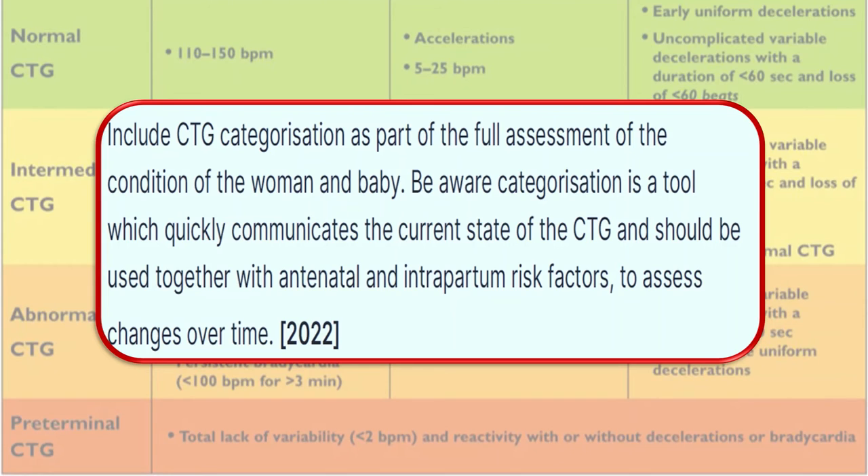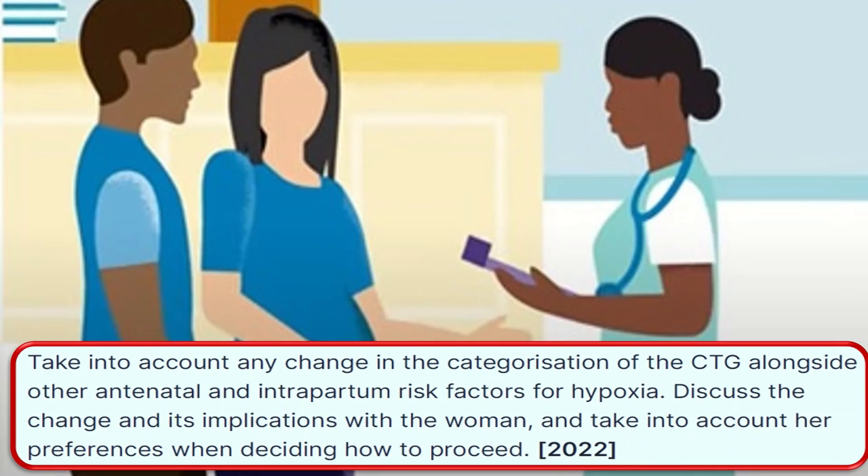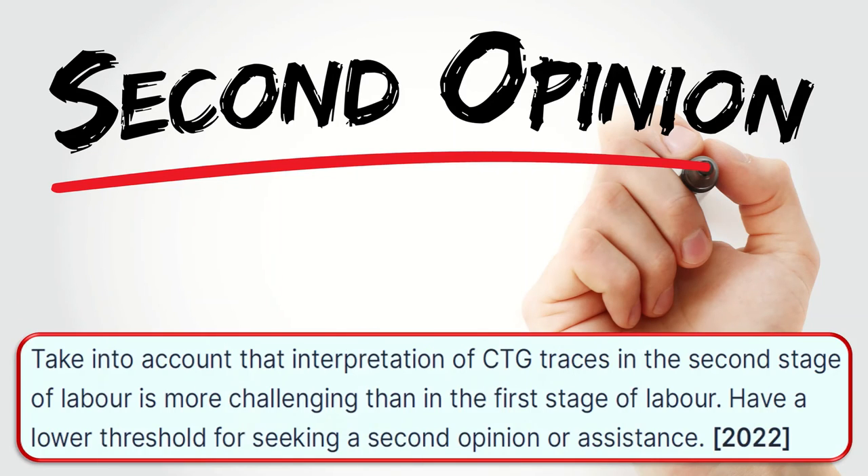Be aware that categorization is a tool which quickly communicates the current state of the CTG and should be used together with antenatal and intrapartum risk factors to assess changes over time. Take into account any change in CTG categorization alongside other risk factors for hypoxia. Discuss the change and its implications with the woman and take into account her preferences when deciding how to proceed. Interpretation of CTG traces in the second stage of labor is more challenging, so have a lower threshold for seeking a second opinion.